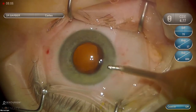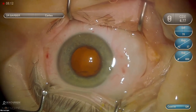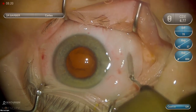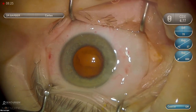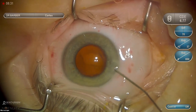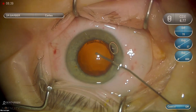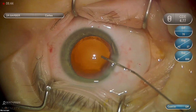Now we've completed cortex removal. I've got some ballooning of the conjunctiva here. Normally that's not of much concern, but when we're going to do intraoperative aberrometry, it can cause pooling of fluid which can affect our measurements. So I made a small incision in the conjunctiva there to help reduce that. Now I'm filling the anterior chamber and capsule with a cohesive viscoelastic — ProVisc in this case.